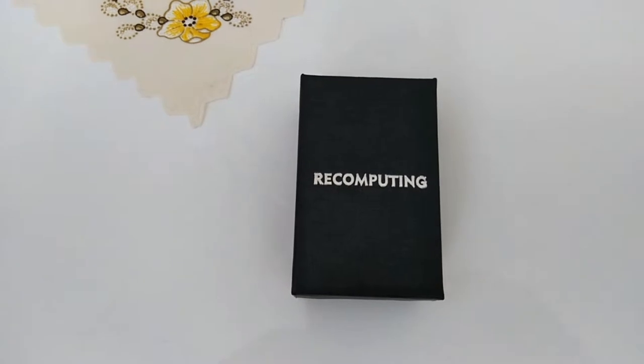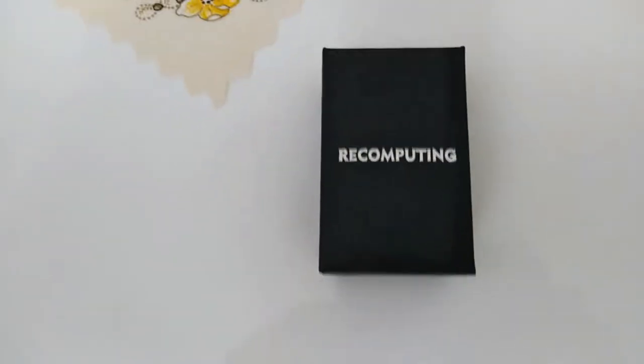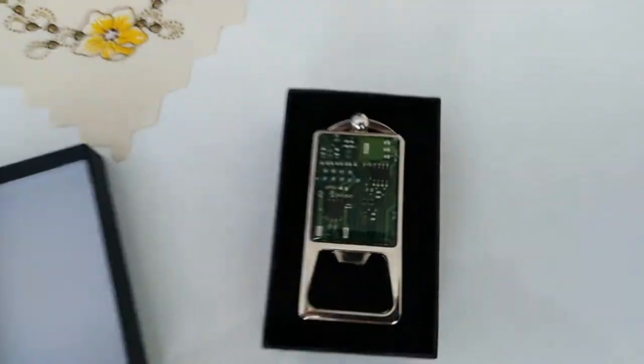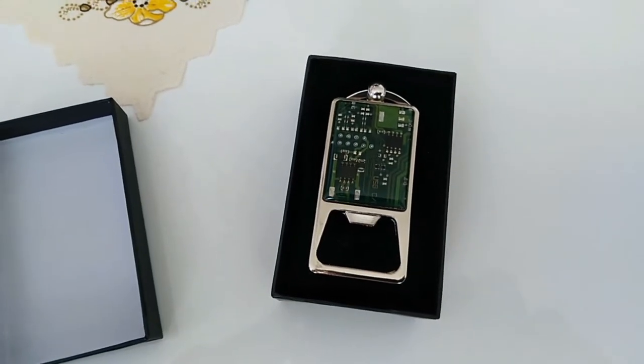Hello! Today I would like to show you an amazing gift I just received today. Look at this. It's a bottle opener created from my old laptop.